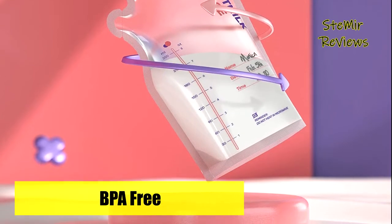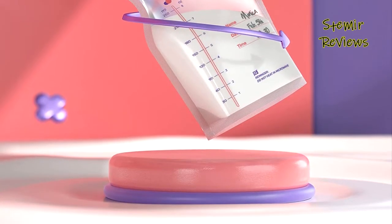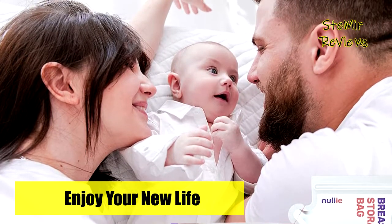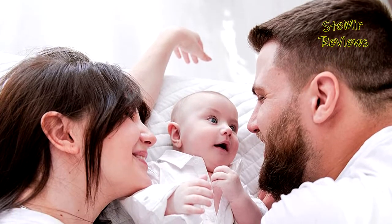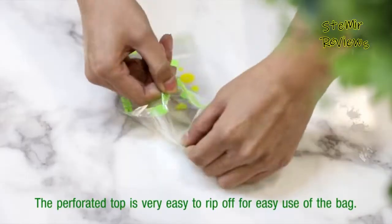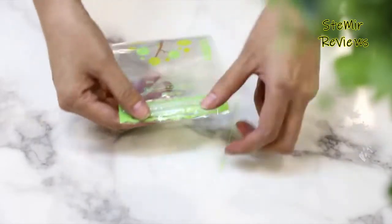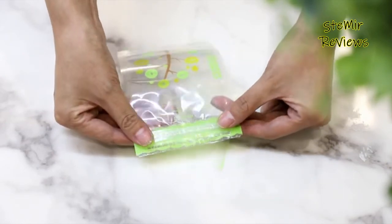Breast milk collection and storage with Newliee bags are made exclusively for protecting the health of your baby. Moms can put breast milk directly into the bags with no need to clean in advance, as they are healthy and clean. Newliee breast milk storage bags are guaranteed to be fully cleansed. Which breast milk storage bags would you like to buy? Leave us a comment below. If you liked this video, don't forget to subscribe and like. See you soon, bye!